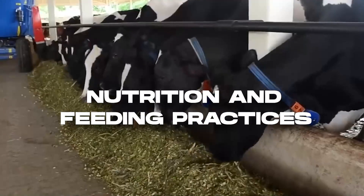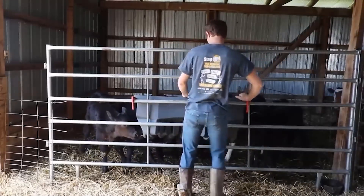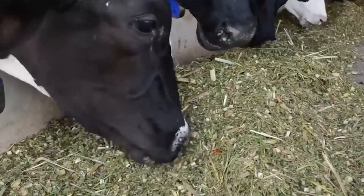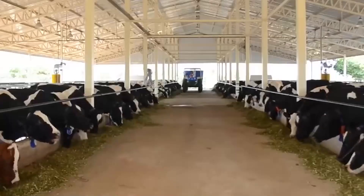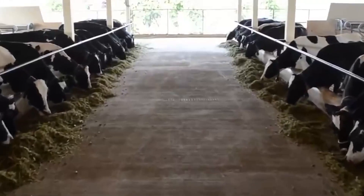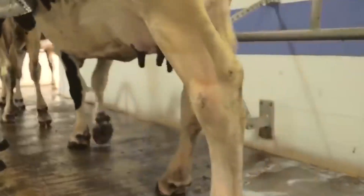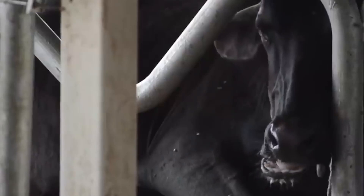A balanced diet is the cornerstone of dairy cow health and productivity. American dairy farmers work closely with nutritionists to develop customized feeding plans for their herds. Cow diets typically consist of a well-balanced mixture of forages such as hay and silage, grains, protein supplements, and minerals. The feed formulation takes into account the specific nutritional requirements of each cow, considering factors such as age, stage of lactation, body condition, and overall health. Proper nutrition ensures optimal milk production, reproductive performance, and overall cow vitality.